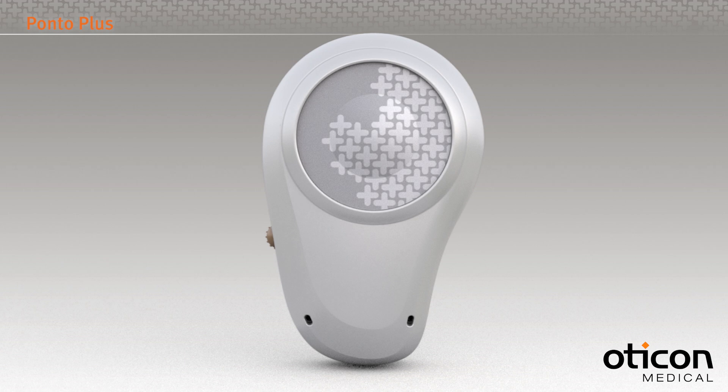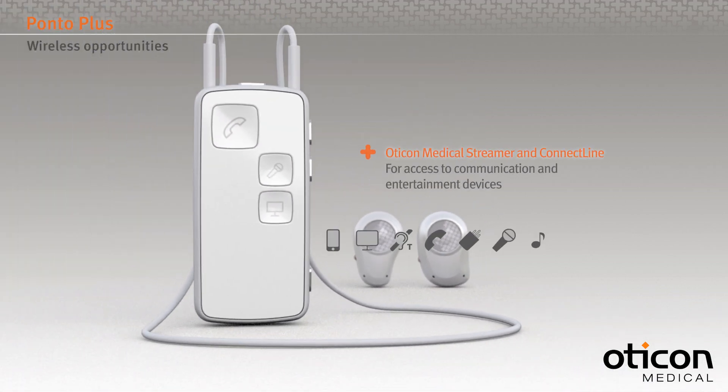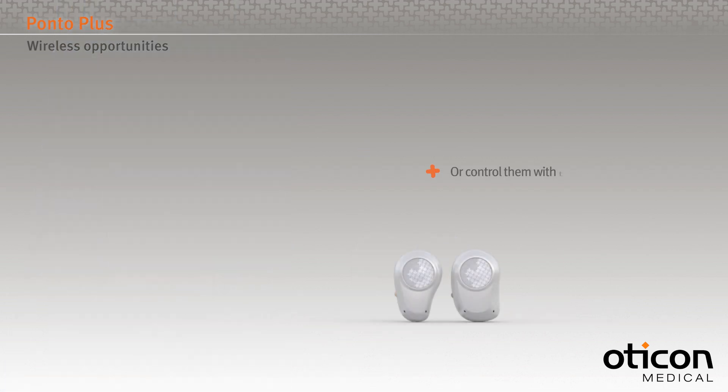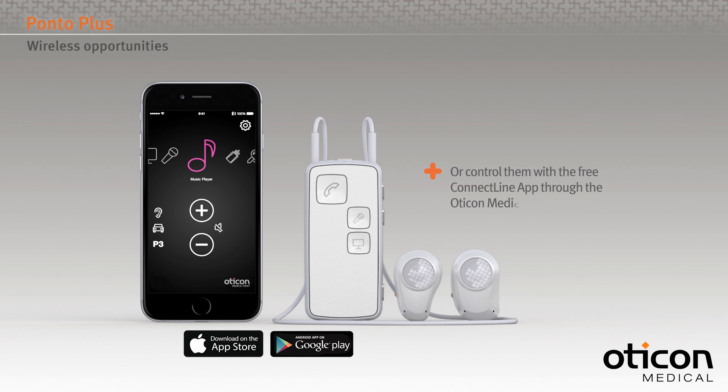Ponto Plus is designed for wireless communication. Through the Oticon Medical Streamer and the ConnectLine accessories, most audio sources can be transmitted wirelessly to the Ponto Plus sound processor. The Ponto Plus sound processor and the external audio sources can be controlled with the Oticon Medical Streamer, or with the ConnectLine app through the Oticon Medical Streamer.